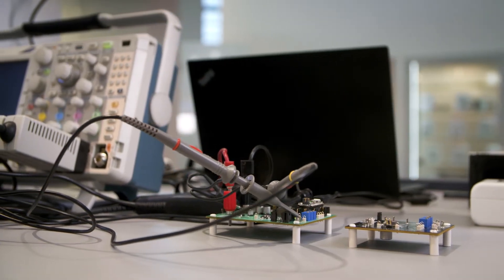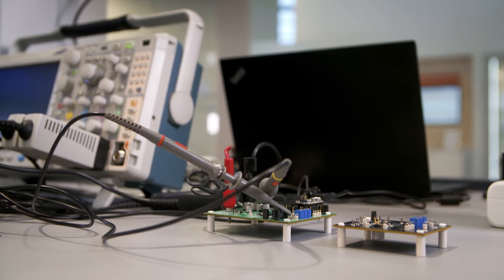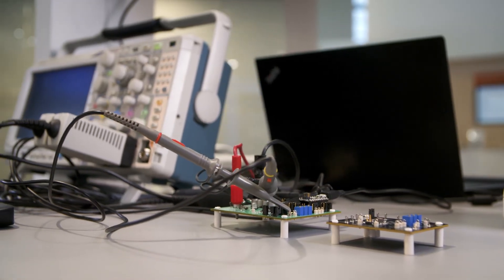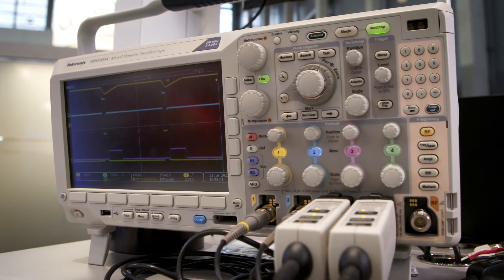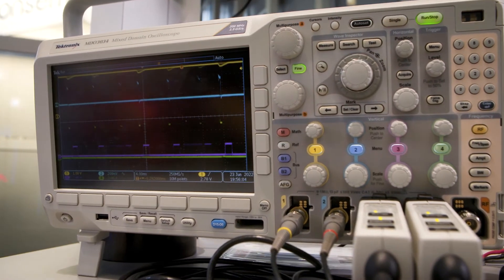We are able to produce a precise 5 amp current pulse which can be controlled using a PWM signal. We have a GUI available which allows the user to evaluate different setups using different PWM signals and different frequencies of the PWM signal.